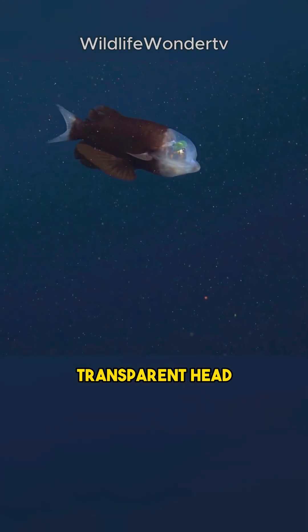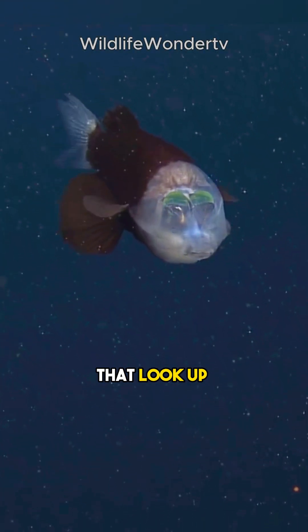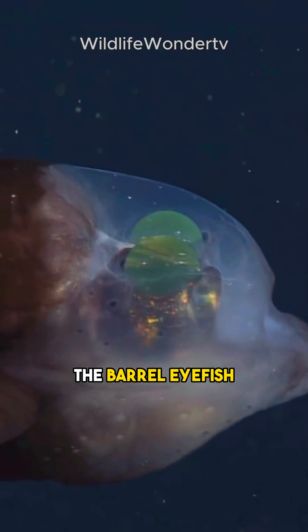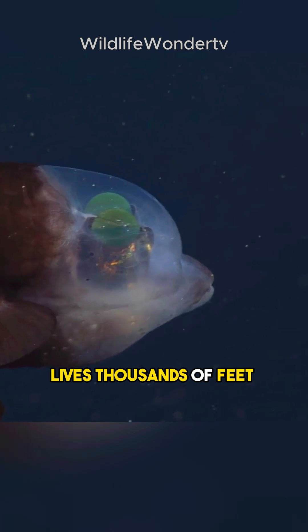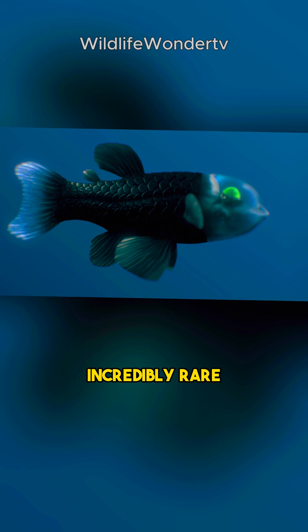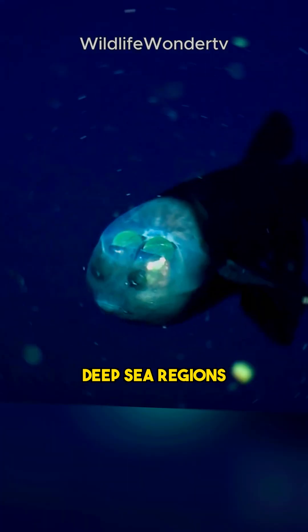Did you know there's a fish with a transparent head and eyes that look up through its skull? Meet the macropinna, also known as the barrel eye fish. This deep sea wonder lives thousands of feet below the ocean's surface where sunlight barely reaches, and it's incredibly rare, found only in specific deep sea regions.